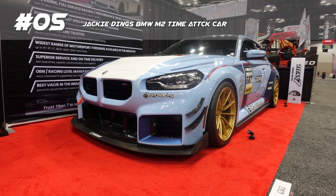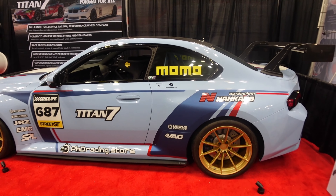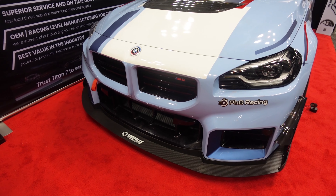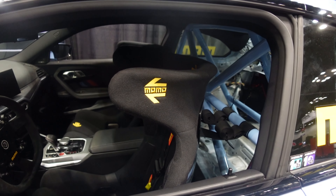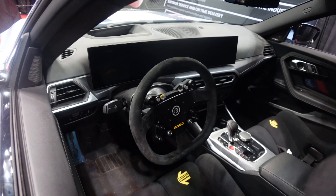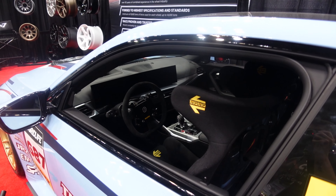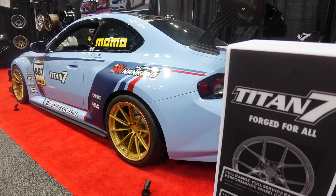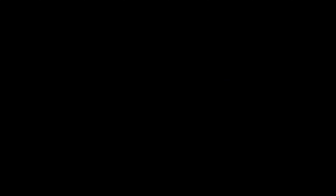Next on the list is Jackie Ding's BMW M2 time attack car at the Titan 7 booth. I might be a little biased since I'm a fan of Jackie and I've been in this car, but it's pretty nuts for how basic it is. Currently rocking the Varis L-Package, full SPL suspension, Momo safety equipment, Titan 7 wheels — but the engine is still untouched for now, with big plans still coming.